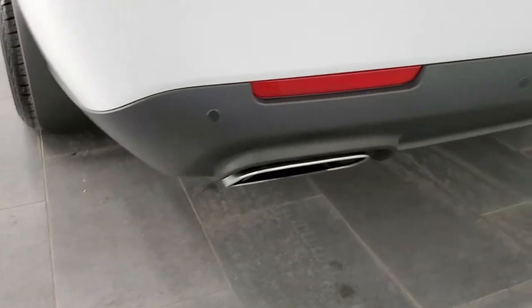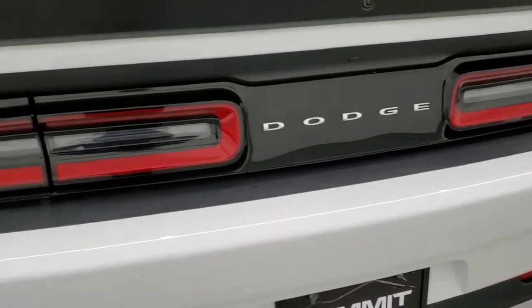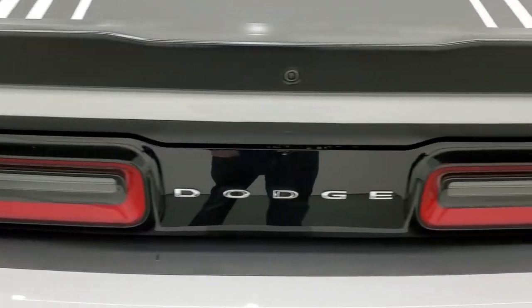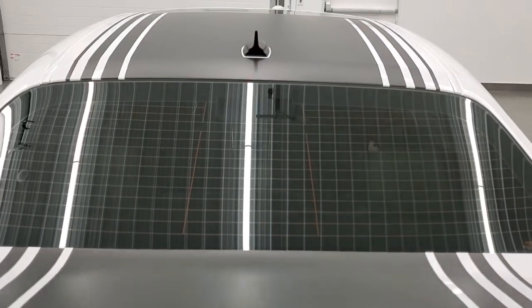It does have the backup parking sensors and chrome-tipped dual rear exhaust. You get the LED tail lamps, the deck lid spoiler, and the deck lid itself looks really good. Those stripes look really good as well — they have a really nice satin finish to them. You get those with the Shaker package.